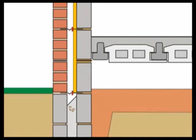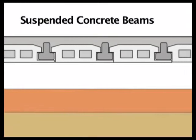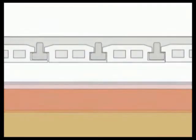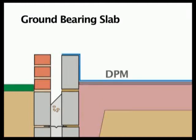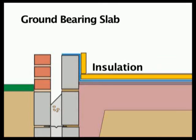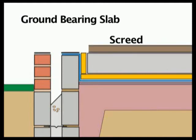Most modern ground floors are built with suspended concrete beams. An alternative form of construction, in common use since the 1940s, is a ground-bearing slab. Typical construction would be a compacted hard-core base — usually crushed stone — a polythene damp-proof membrane, insulation, a poured concrete slab, and a thin sand and cement floor finish called a screed.